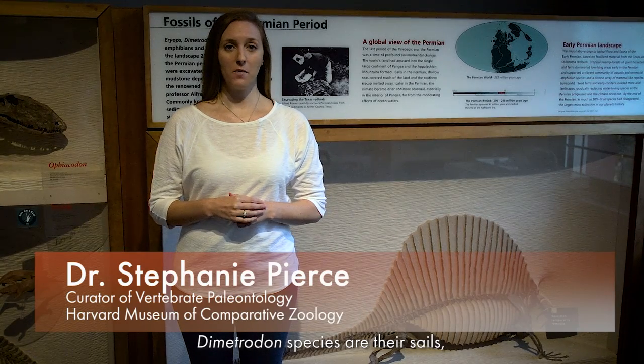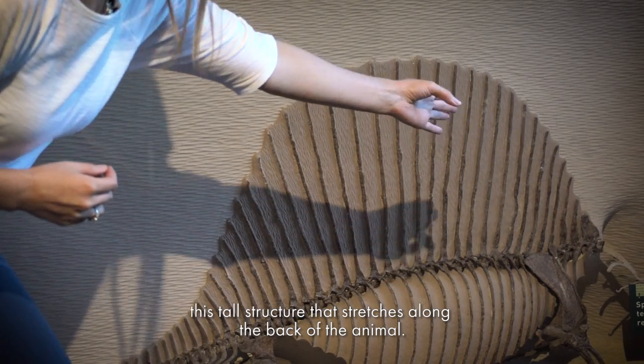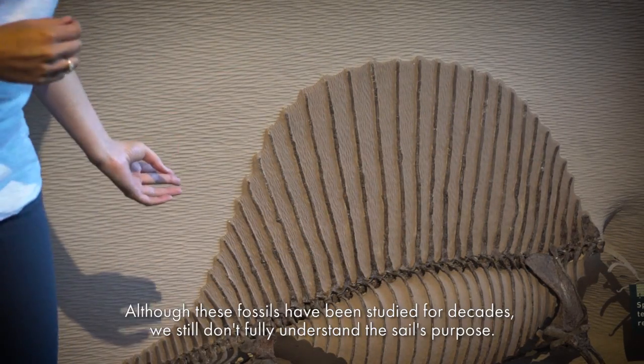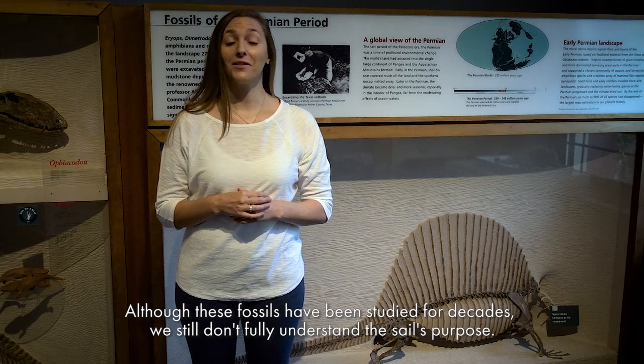Perhaps the most striking feature of Dimetrodon species are their sails, this tall structure that stretches along the back of the animal. Although these fossils have been studied for decades, we still don't fully understand the sail's purpose.